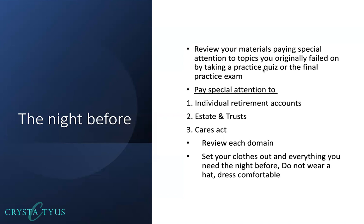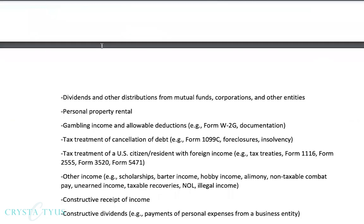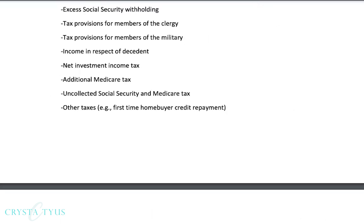Everyone is going to be different — what I might need to review, you might not. You want to go and review the items that you have personally had problems with truly understanding, or failed on the final exam or pop quizzes. You also want to review each domain again the night before. They give you each domain — for example, domain one is preliminary work and taxpayer data, which is 14 questions. Just a few points can make the difference between passing or failing.